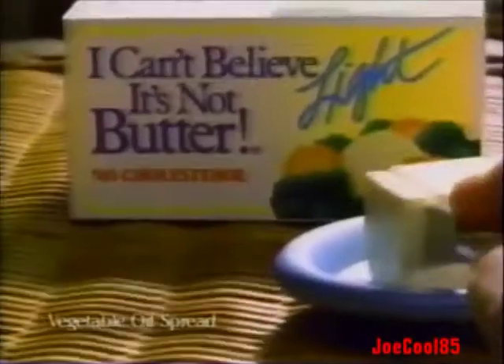I feel so light, I could float away. Is it Stefan? Or I Can't Believe It's Not Butter Light? With one-third fewer calories than butter, no cholesterol, and great taste. It must be I Can't Believe It's Not Butter Light.